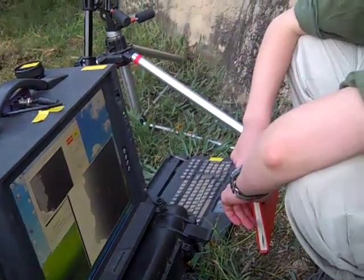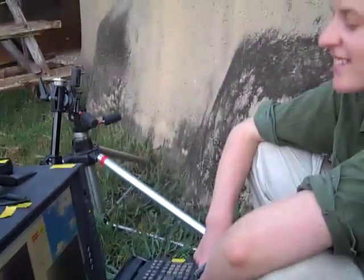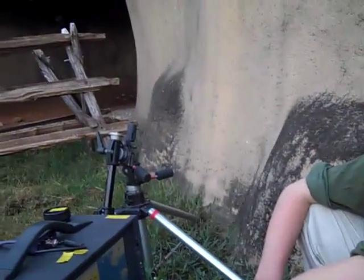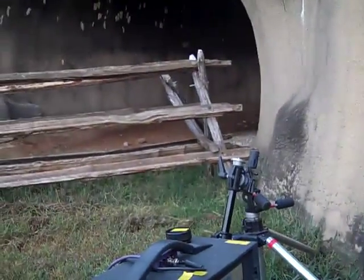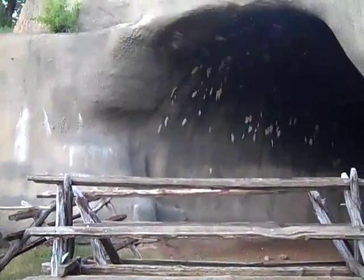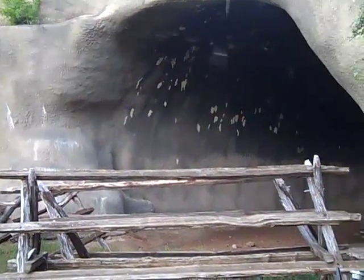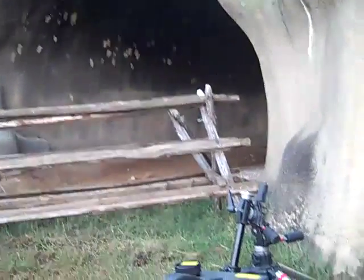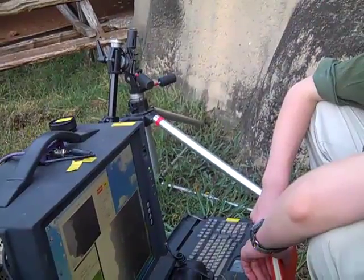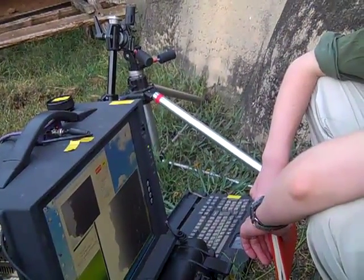We are here with Liz Braun, a graduate research student with Boston University, for this year's last censusing of our Bamberger Ranch bat population. The emergence has just started, and I'm going to ask Liz to go ahead and just describe a little bit about what your research project is and some of the equipment that we're looking at here.